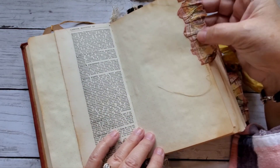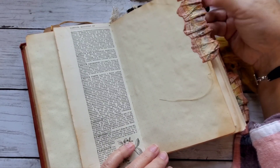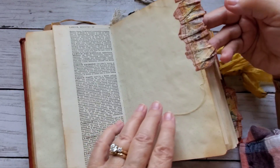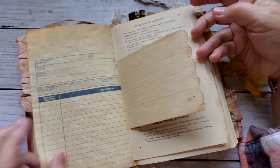Here's a paper ruffle that I've sewn on and did a bit of distress inking, and this was from some wrapping paper I have that is an old antique map of the world. It's really cool wrapping paper.